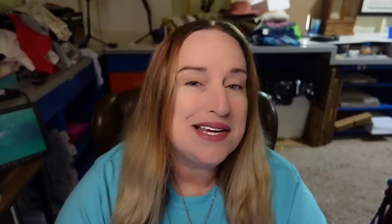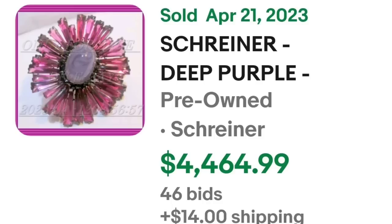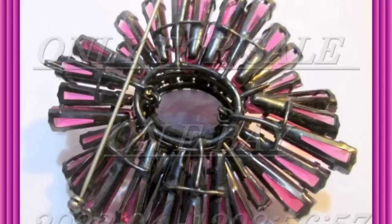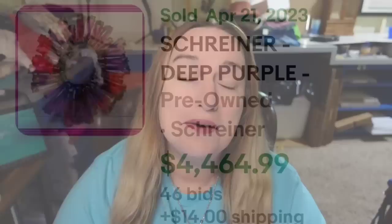The last brooch video I did had a ton of Shriner starburst type brooches. This time I only saw two. This one is really beautiful — pink and purple — and sold for over $4,000, and it is not a precious metal. This is a Shriner deep purple cabochon ruffled keystone cluster motif brooch. It was an auction, got 46 bids, and sold for $4,464. Up close the pinks and purples are in immaculate condition. On the back I believe this was an unsigned Shriner and it still brought 46 bids.